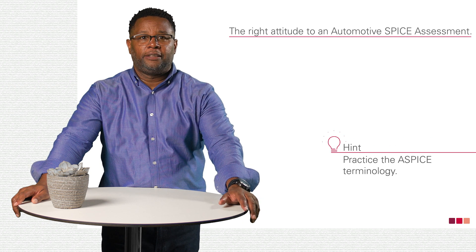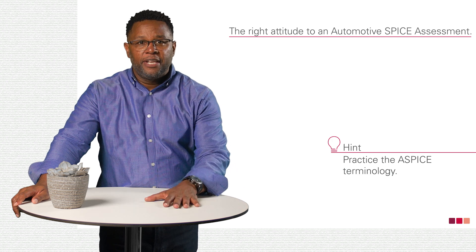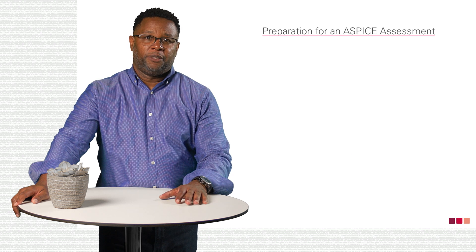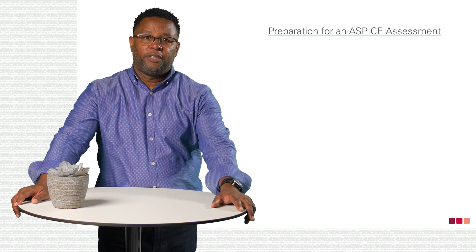You can also practice the A-SPICE terminology again. In this way, you know immediately what the assessor expects when he or she is specifically asking about a work product. In this video, I show you what to expect during the assessment.